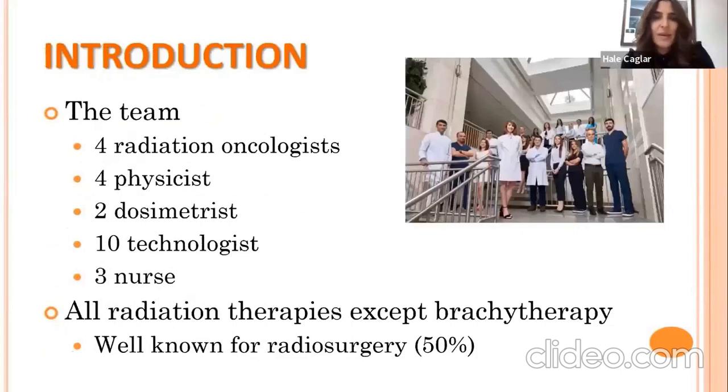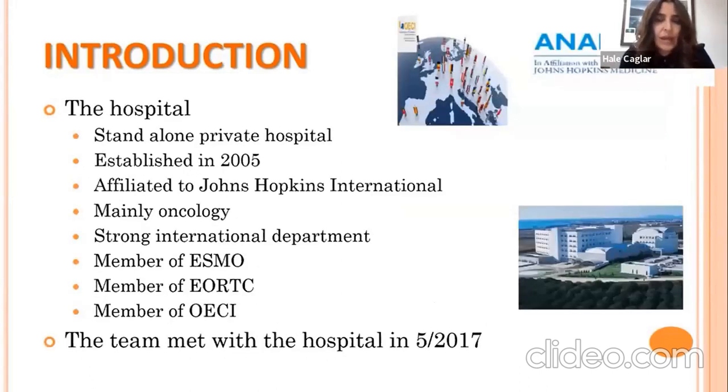At Anadolu Medical Center, the radiation oncology department is composed of four radiation oncologists, four physicists, two dosimetrists, ten technologists, and three dedicated nurses. We are able to perform all types of radiation therapies except brachytherapy. We are very well known for radiosurgery — around 50% of our patients are treated with radiosurgery. The hospital is a standalone private hospital established in 2005, affiliated with Johns Hopkins International, treating mainly oncology patients. We are members of ESMO, URTC, and OACI.